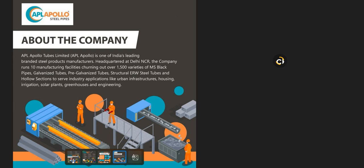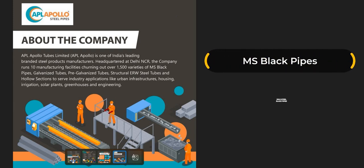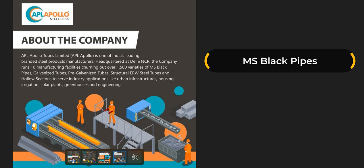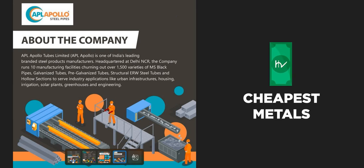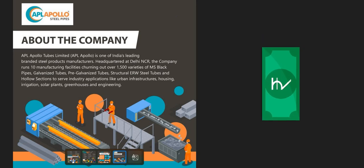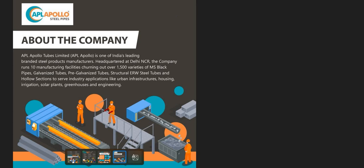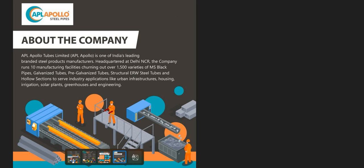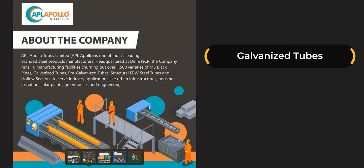MS black pipes, also called mild steel black pipes, are not galvanized and are an ideal product to be welded into pipes, tubes, and other kinds of tubing. It is one of the cheapest metals available in the market and can last up to 100 years if placed in a well-maintained environment. So this is a low-priced steel product that can last up to 100 years.